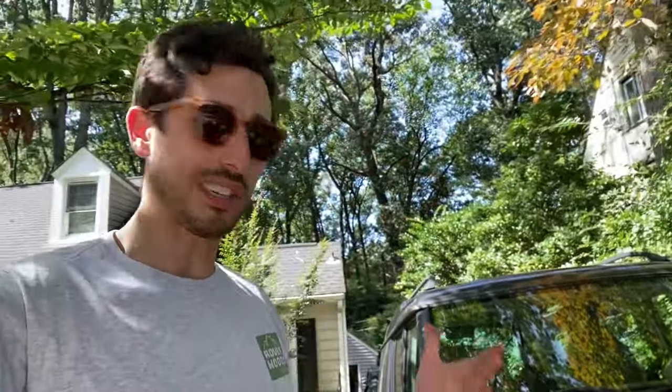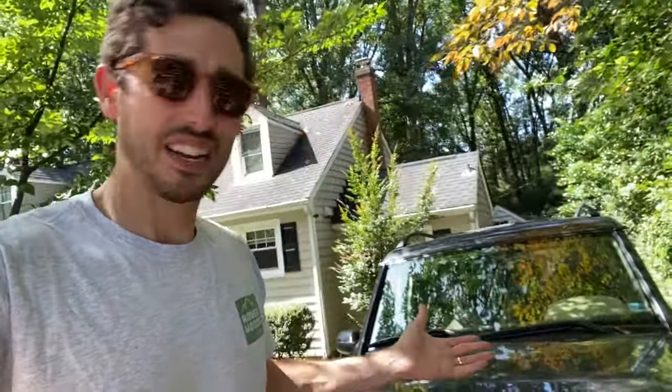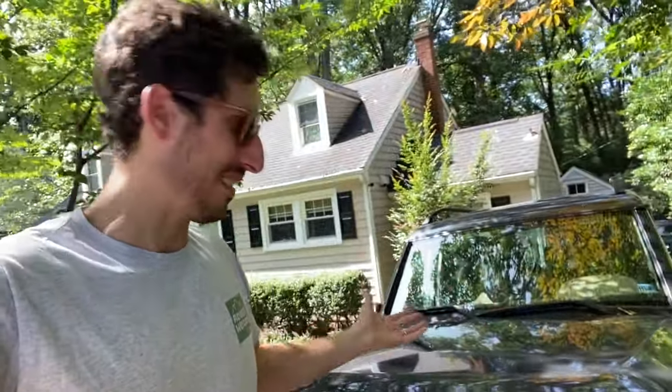Seeing things like that — absolutely no rust, how clean it is underneath — makes the investment worthwhile. Even though it's not that much money in comparison to over $200,000 for a new Range Rover, or the $90,000 to $100,000 a new D5 eclipses, you really can't compare the two.